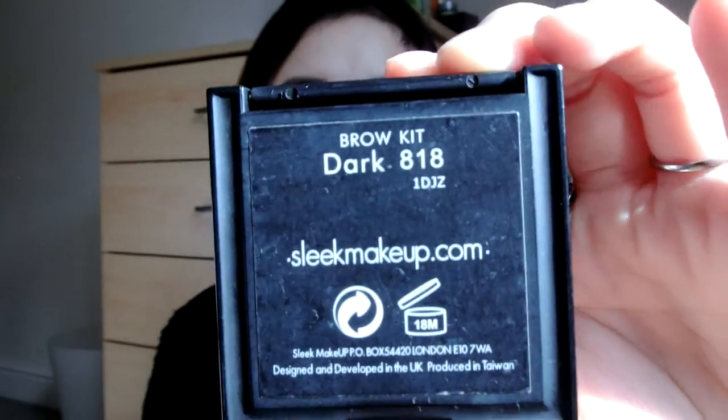You can get these from Claire's Accessories or Boots. The first makeup product is actually my Sleek Brow Kit in the shade Dark. Inside it's got the wax side, the powder side, and two little brushes which I use every single day because I find them really convenient. Even though it's in the shade Dark, it's kind of like a medium chocolate brown, so it suits my hair color really well and looks very natural — not too harsh or bold.